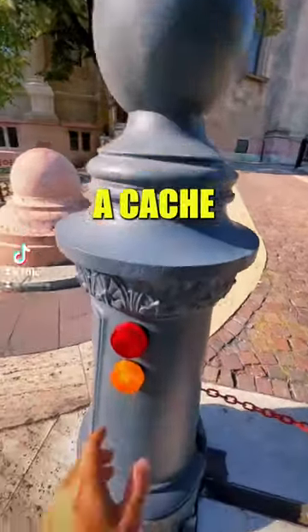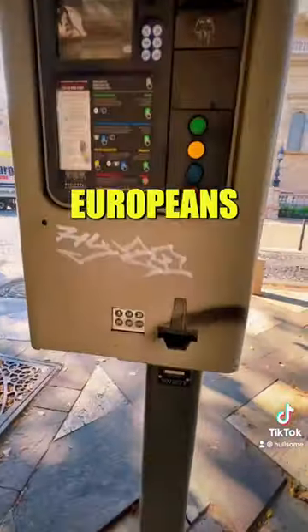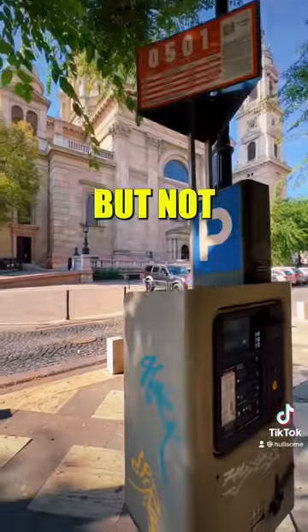In the U.S., one of these would definitely be a cache, but not in Budapest. You know how much Europeans love to hide caches on these machines, but not this time.